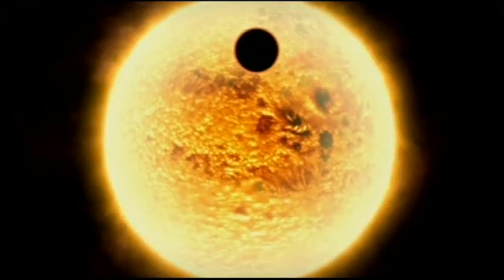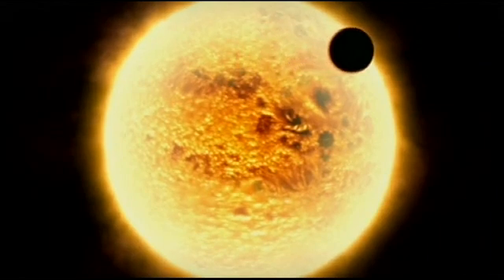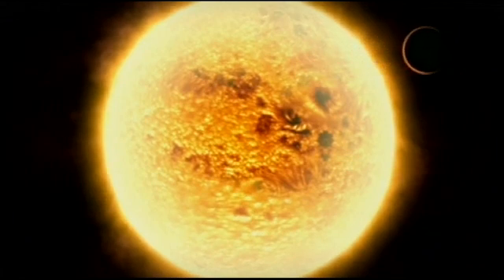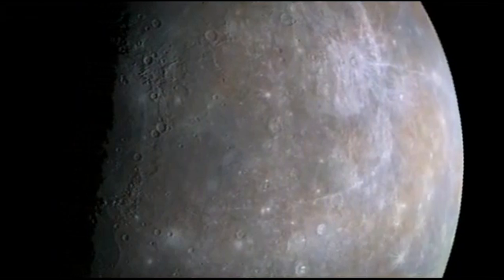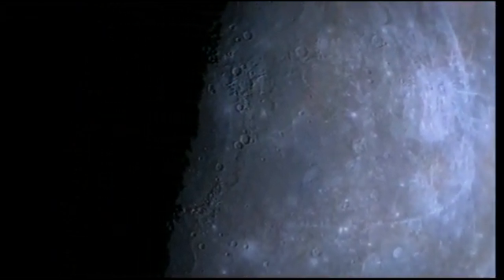Although Mercury orbits the sun very quickly, it's turning very slowly so that one Mercurian day lasts the equivalent of 176 Earth days. The side facing the sun gets very hot, over 400 degrees Celsius, while the side facing away from the sun gets icily cold, minus 180 degrees.